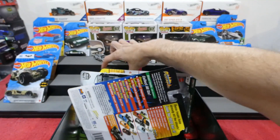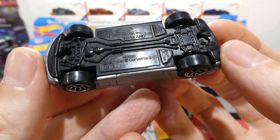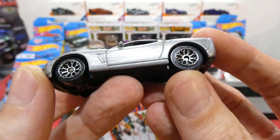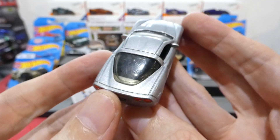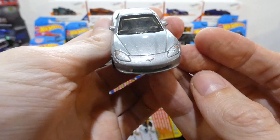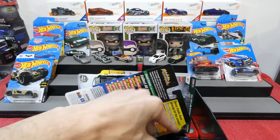Next up is a Corvette C6 - this is a Matchbox, which is very cool. You get really cool wheels and the back ones actually have Matchbox printed on them - never seen that before. Nice details on the back with Corvette on the license plate, headlight details and the badge on the front. Don't know what series this is from but I like it - I'm a big Corvette fan.